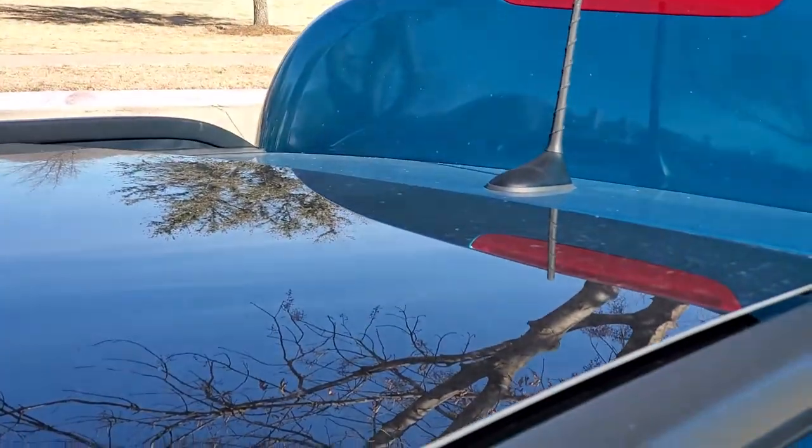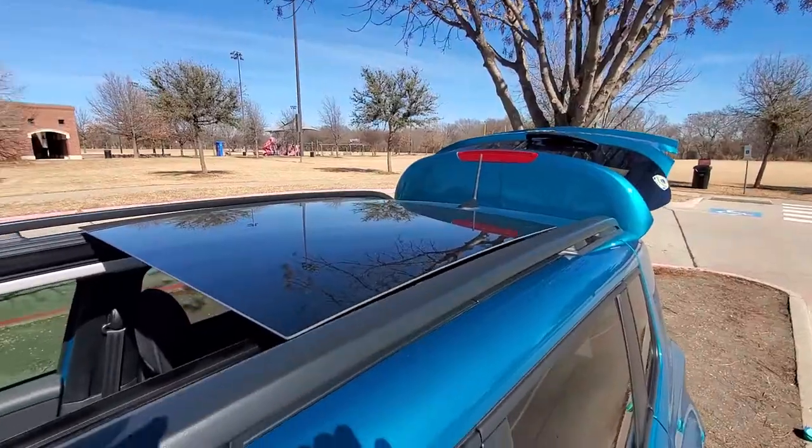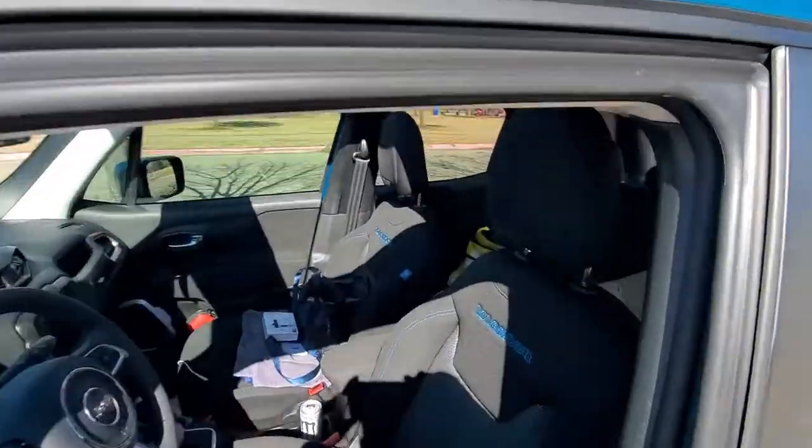It's all glass on top. It's got a sunroof.